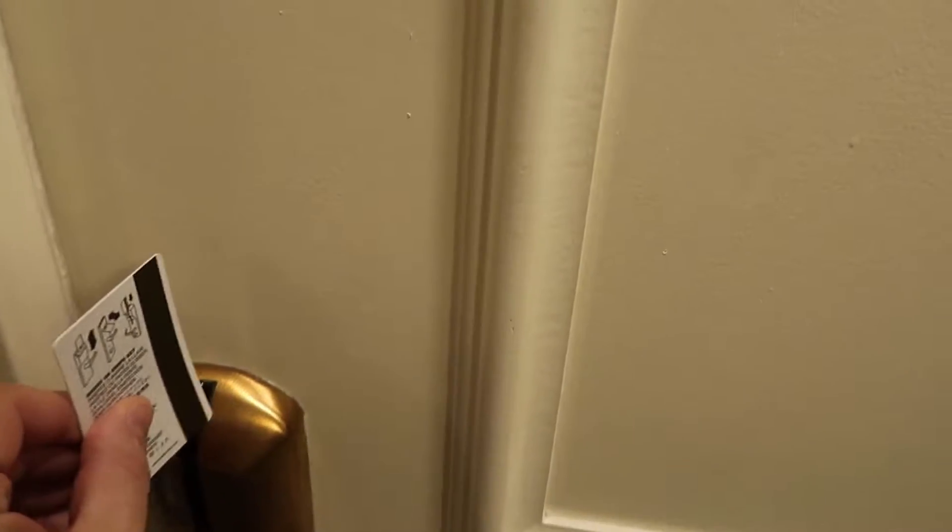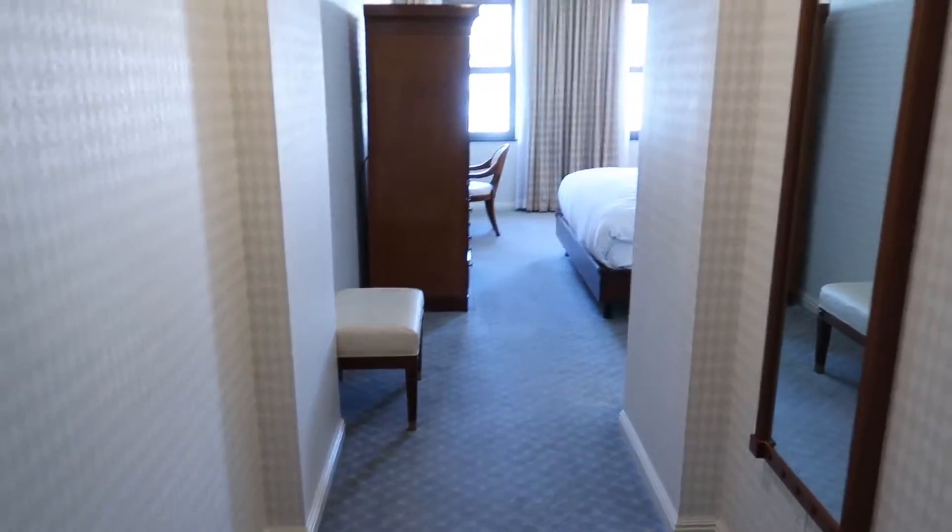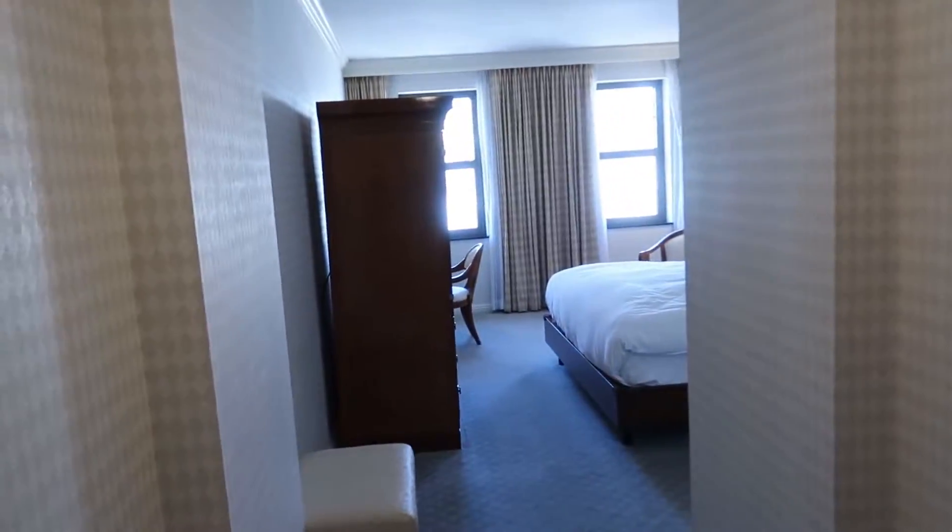So this is a room tour of room 9.08 of the Orchard Hotel on Bush Street, San Francisco. We've just got in off a long flight with Virgin Atlantic.